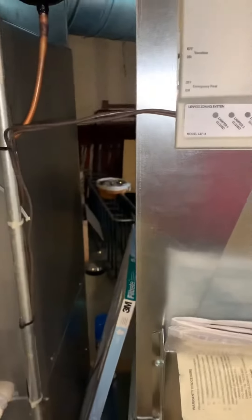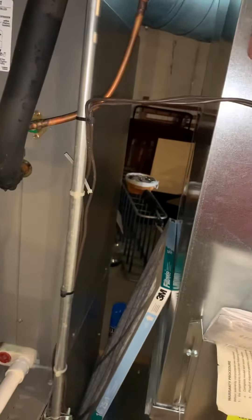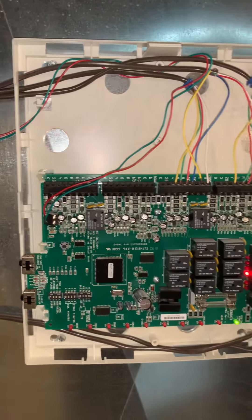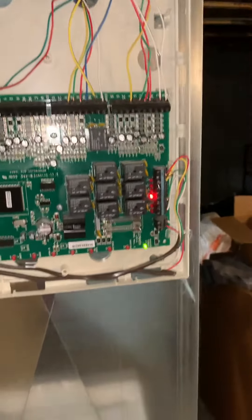Zoning panel — I'm just going to see what we're working with here, so I'll take a picture of this. See if we can set up for two-stage. And they did add in a bypass.